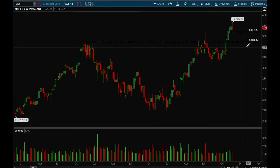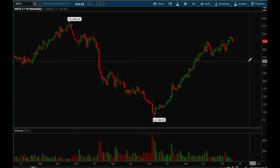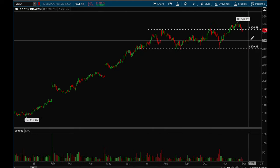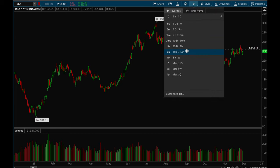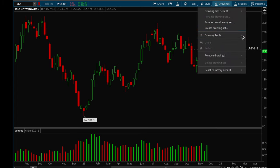Next up, Meta. Meta has been basing here for quite some time. That's the low base — it tried to break out and now it's pulling back in, but it is trying to hold the 326 level. As long as it stays above 326 it's bullish; otherwise it can just come back into the range and consolidate for a while.